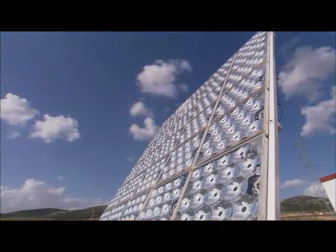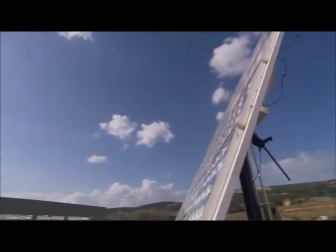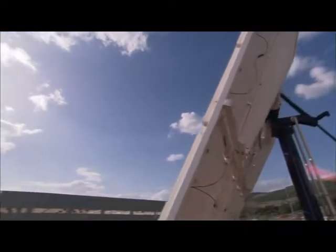SolFocus, leading concentrator photovoltaic technology, CPV, combined with innovative tracking systems.